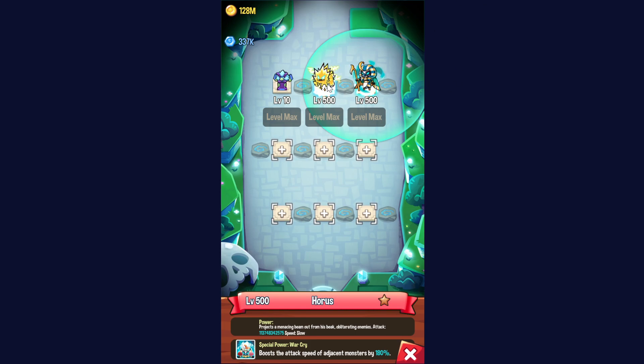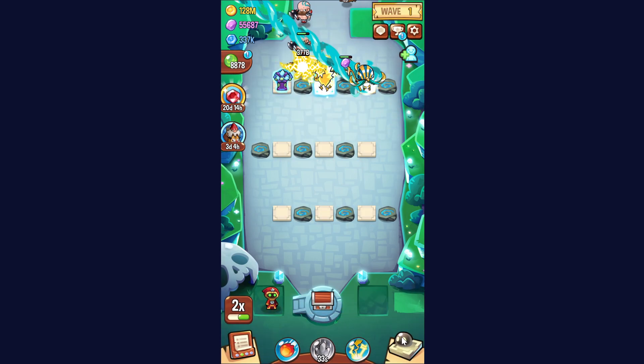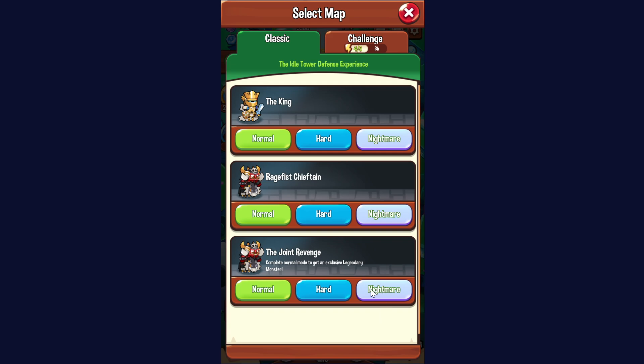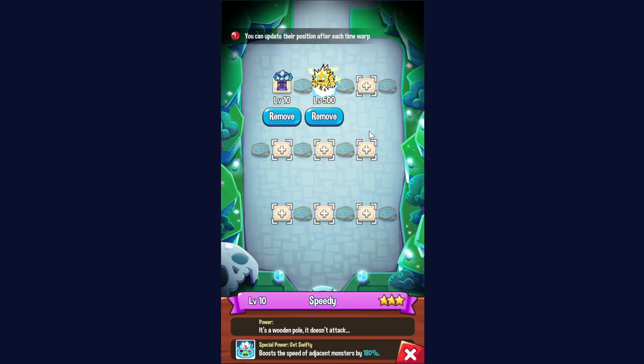I'm going to be going over a beginner misconception about speed buffs, which is basically that the Horus and speedy buffs can stack on one monster. This used to be true when Horus was released, but as this combo was used more and more often, the devs understood that it was a little bit too broken, and so now the two buffs don't stack anymore.